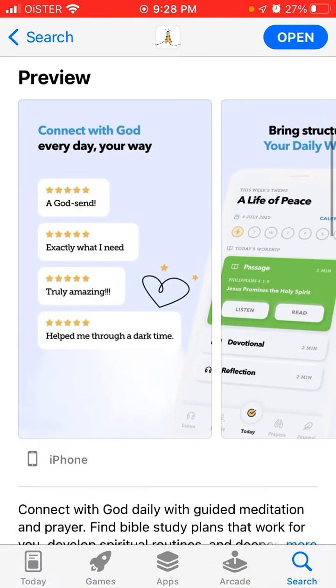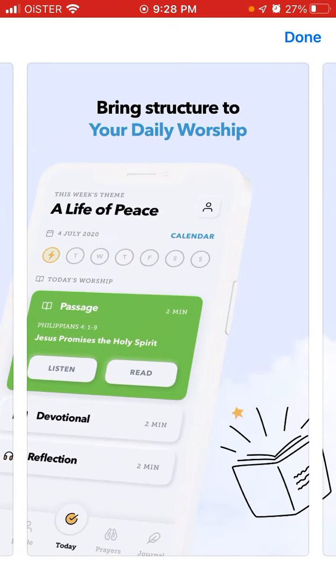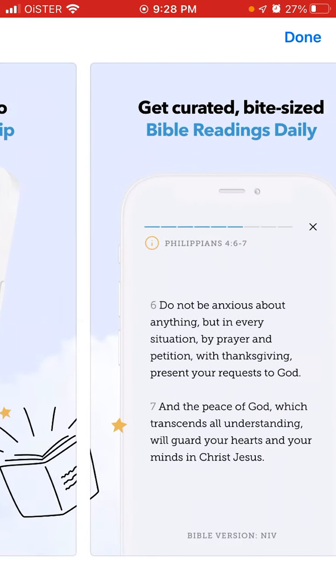You can see some screenshots of how it looks like.